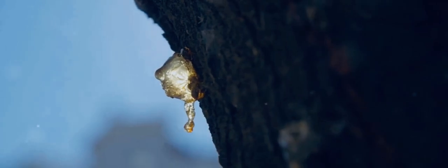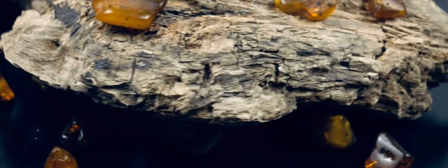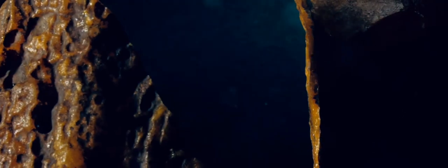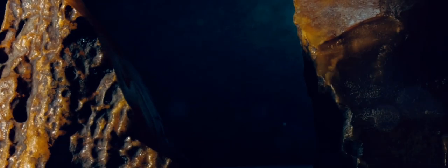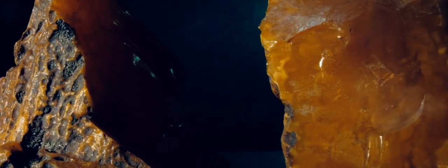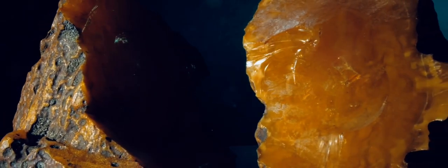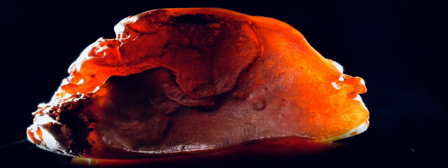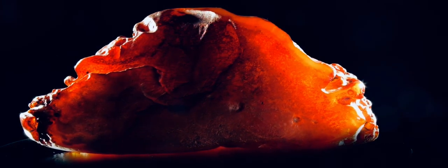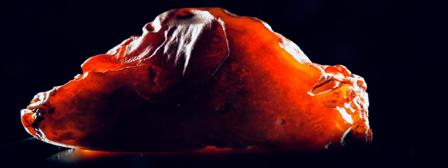Conclusion: Amber, a gift from the past, illuminating the present and future. Amber continues to captivate and inspire us. Its story is a fascinating blend of science, history, and art. From its humble origins as tree resin to its status as a precious gem, amber's journey is a testament to the power of time and transformation. As we continue to explore the world around us, amber will undoubtedly continue to reveal its secrets, illuminating the past, present, and future.